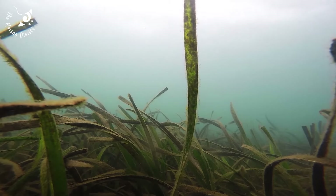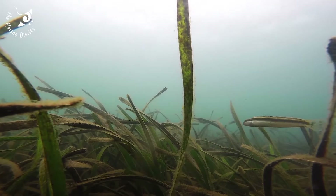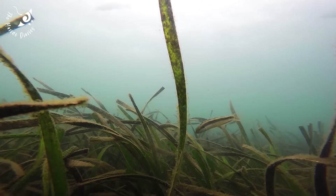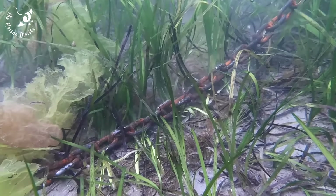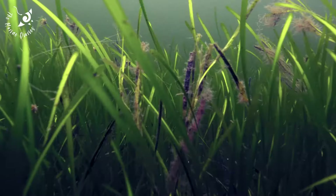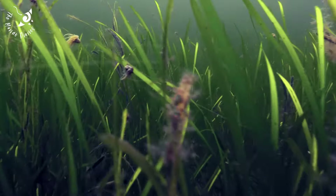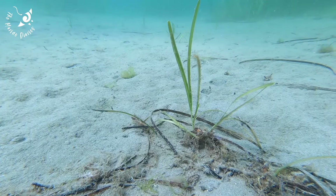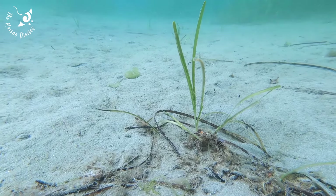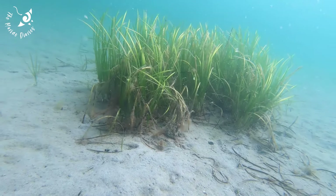Worldwide, seagrasses are experiencing all five of the most serious threats to ocean life: overexploitation, physical modification, nutrient and sediment pollution, introduction of non-native species, and climate change. Seagrass declines have been attributed to all of these threats, and often in combination.